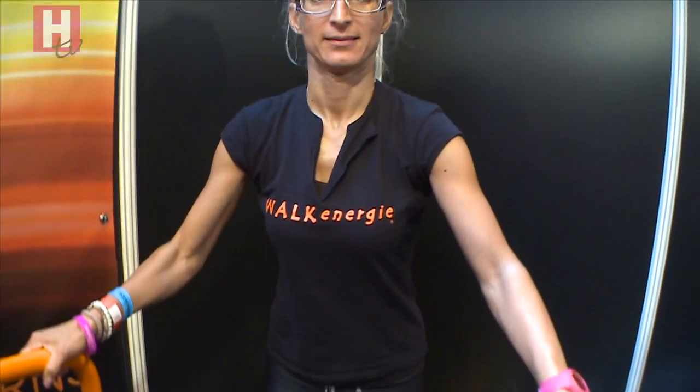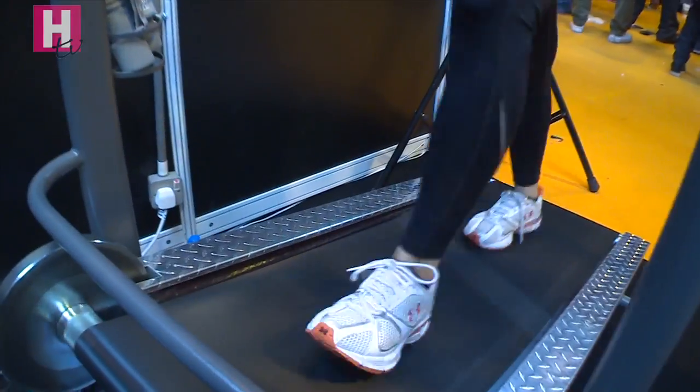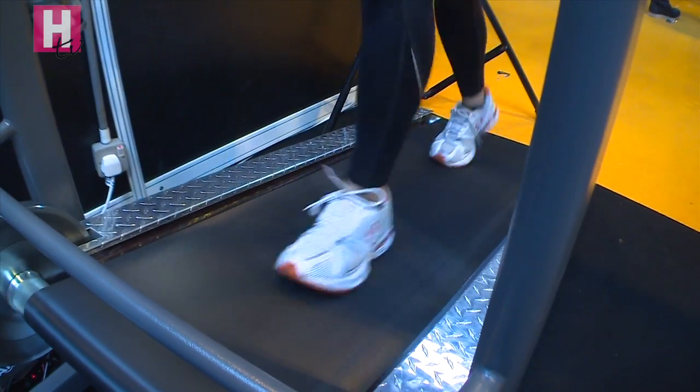We use our arms as well — we also use weights. So while we're walking we use weights, and it's all to the music. So it's a fantastic atmosphere; you don't even realise that you're sweating and working so hard because of the atmosphere.